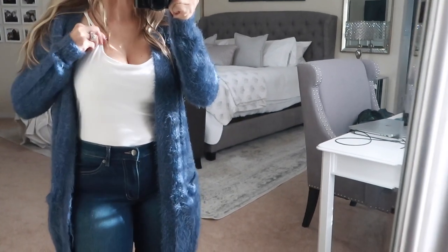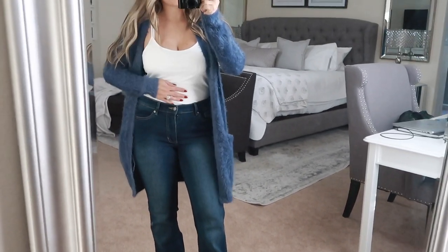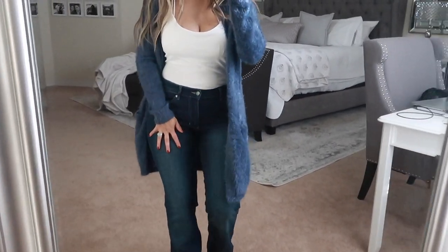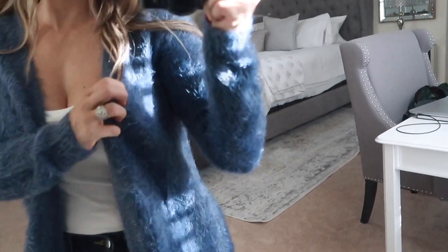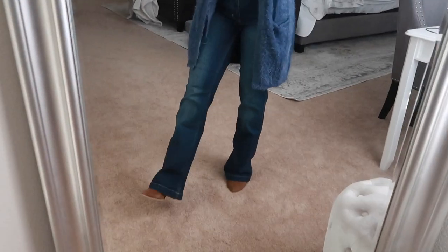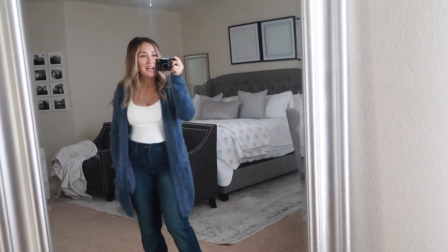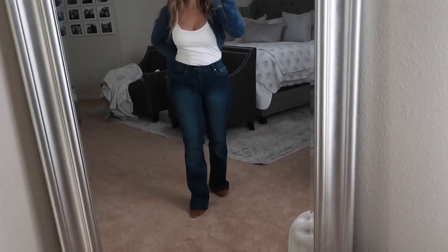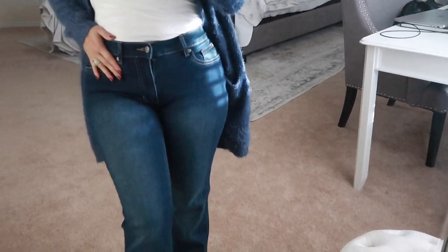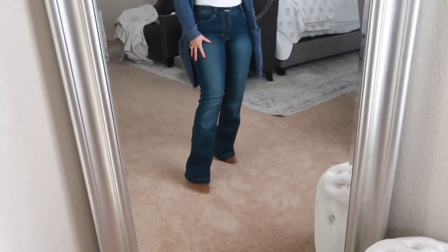I paired it with just a spaghetti strap tank — this tank actually came in a two pack, so there's a black one and a white one. Denim with white, you can never go wrong, and when you pair it with a cardigan, it is so comfortable. These are the flare jeans, like a boot-cut flare. I cannot believe they are coming back in style. I forgot how flattering they are on the hip area — they just give you that long-legged look, which us shorties need all the help we can get.